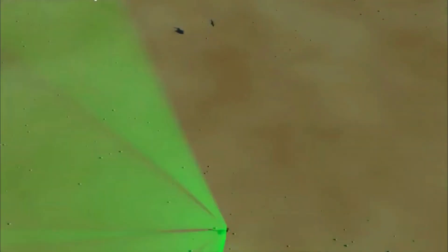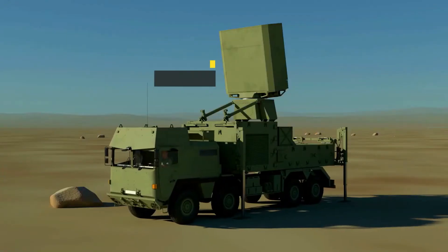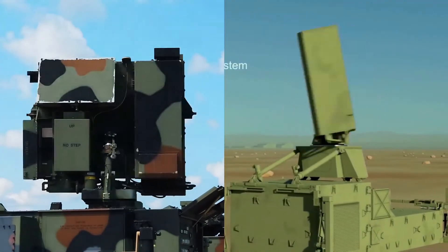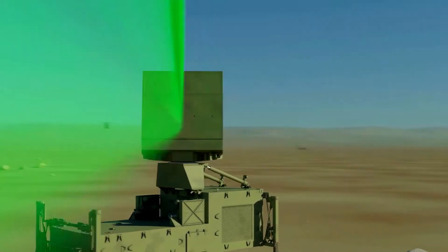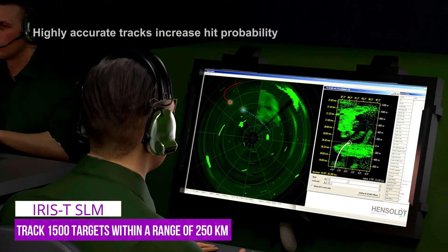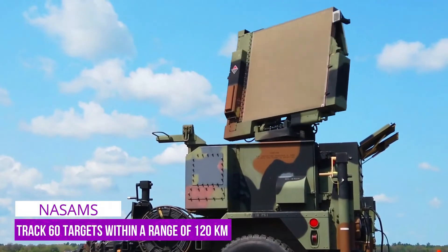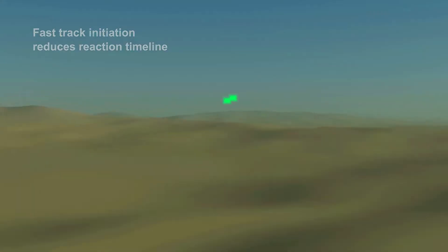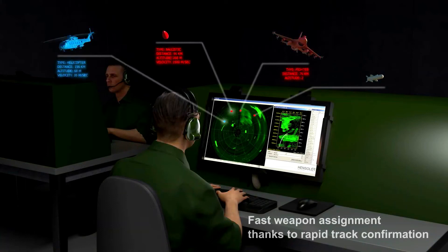Now let's talk about radar capability. NASAMS uses the AN-MPQ-64F1 Sentinel radar and IRIS-T SLM uses the TRML-4D radar. Both feature a rotating platform which provides 360-degree coverage. In terms of target tracking, the IRIS-T radar outperforms the NASAMS radar — it can detect, track, and classify nearly 1,500 targets within a range of 250 kilometers, compared to NASAMS' 60 targets at a range of 120 kilometers. The TRML-4D radar can detect a fighter-type aircraft at a range greater than 120 kilometers, while a supersonic missile can be detected at a range beyond 60 kilometers.